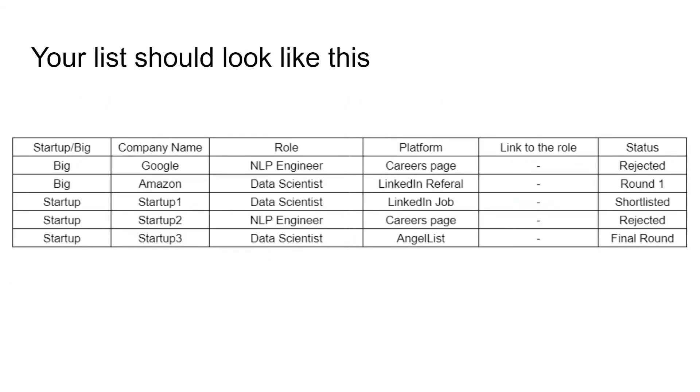At the end of this, your list should look like this. Previously at the start of the video, we had the first three columns. Now you can add three extra columns to your table. The fourth column is platform — through which platform you found or applied to this job, such as career page, LinkedIn referral, LinkedIn jobs, AngelList, Indeed, or some other platform. You can also add a link to the role so that you can track what happened to that role or whether it is still active.